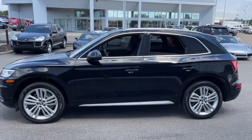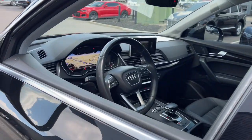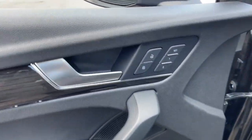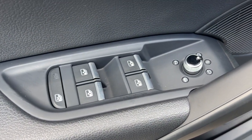Here's a well-appointed Q5 that offers high-end style, a smooth, controlled ride, rock-solid feel, and progressive technology. Well-rounded and powerful, this vehicle instills confidence and enjoyment wherever the road may lead.